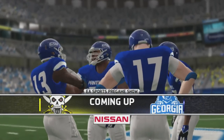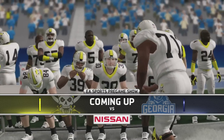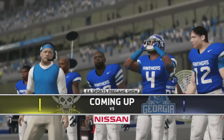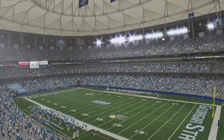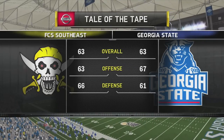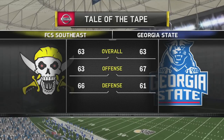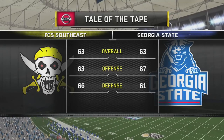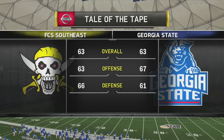Welcome back to the Madballers YouTube channel and our Georgia State Panthers Dynasty in NCAA Football 14. Week 1 of the 2013 college football season is upon us, and Georgia State will face off at home in the Georgia Dome against the FCS Southeast Pirates. Both teams are evenly matched, so we should see a close game. The players are getting ready for the coin toss, so let's get week 1 started.